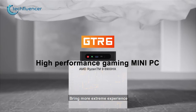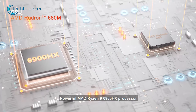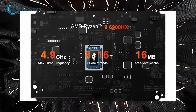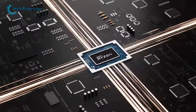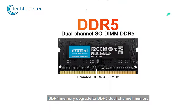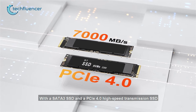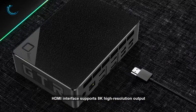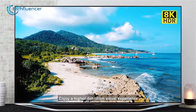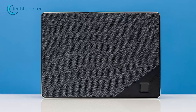Next, we have the GTR6 from Beelink. It boasts a powerful AMD Ryzen 9 6900HX processor, which can boost its frequency up to 4.9GHz, providing exceptional processing power. Its 32GB DDR5 RAM and 512GB PCIe 4.0 SSD make multitasking and data storage highly efficient. Not only that, this mini PC is capable of supporting a single 8K monitor or a quad display setup, which is pretty amazing.